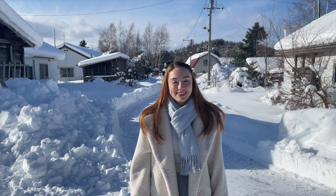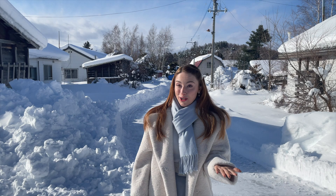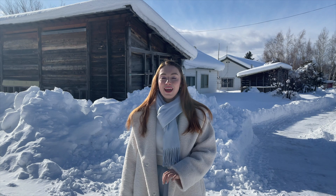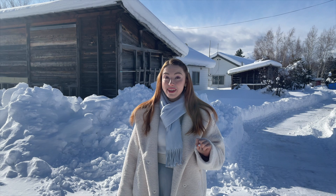Good morning everybody and welcome back to my channel, my name is Laura and this is day three of our Hokkaido trip. We are currently in Furano and we are going to visit today the glass forest. After that we are heading towards a very cute animal farm and also to the blue pond of Biei, so let's go and explore all the things that Furano has to offer.